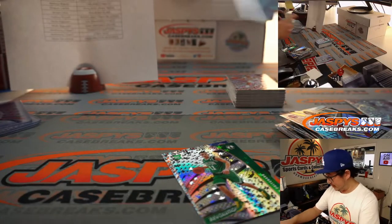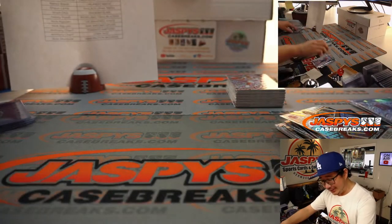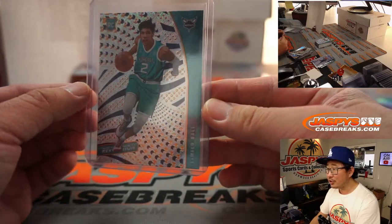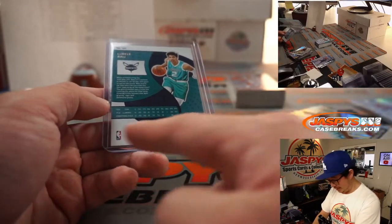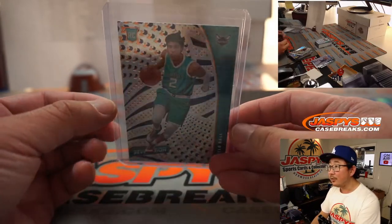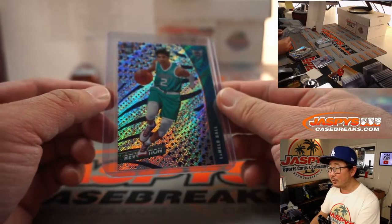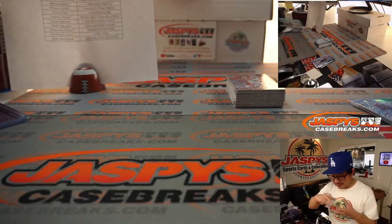Does it look gradeable? That's a good question, let me see. I mean, I guess technically everything's gradeable - will it just get a good grade? I don't know, corners on Revolution are always pretty sharp. I don't know how they would judge centering on this. The edge there isn't super perfect, but I don't know - should get a decent grade off of PSA.